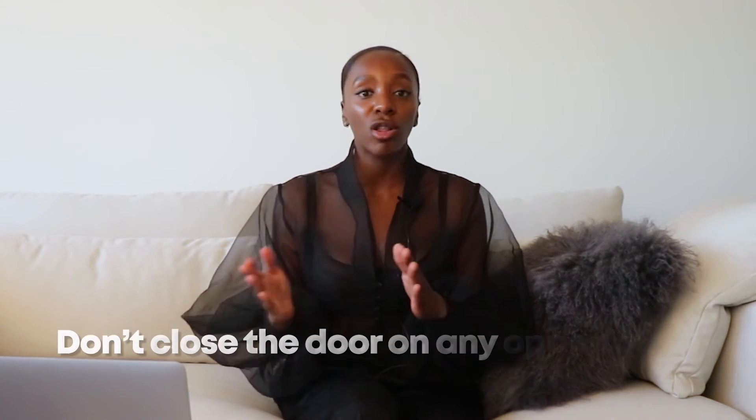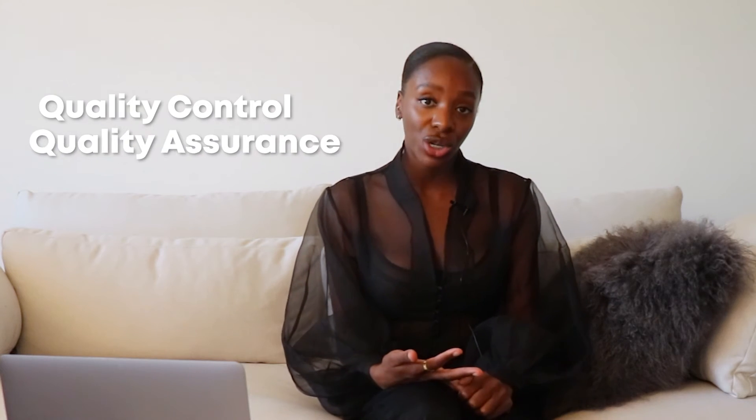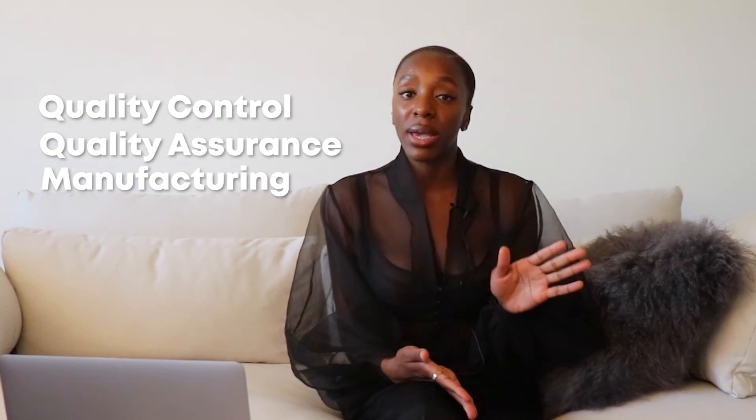That's the general overview of Module 3. I wanted to touch on my CMC experience. I think it's really important for people breaking into regulatory to not close the door on any opportunity. My second regulatory job was actually a CMC job. I'm not crazy about Chemistry, Manufacturing, and Controls personally, but if you're interested in quality control, quality assurance, manufacturing, or chemistry, a CMC regulatory affairs job would be really great for you.